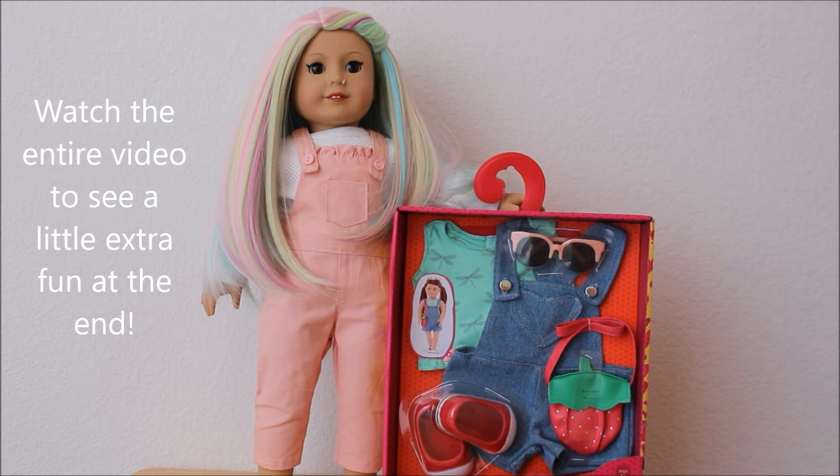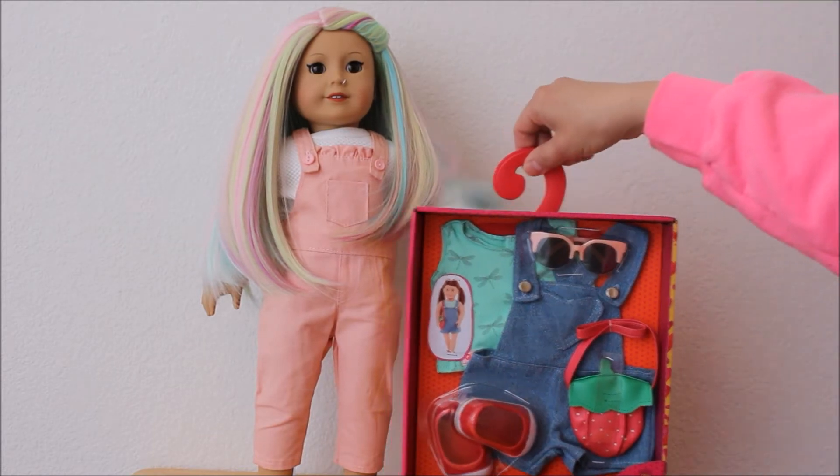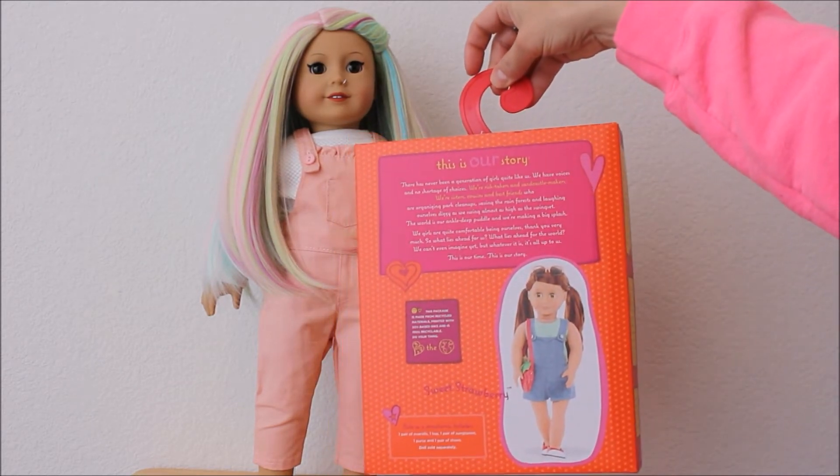This one is called Sweet Strawberry. It retails for $12.99. It's a cute little one-piece, little overall short set. It has a cute little top, a purse and shoes, and a pair of glasses. I will be taking it out of the package to show it to you. Here is the back side with their little girl, their little Our Generation doll.